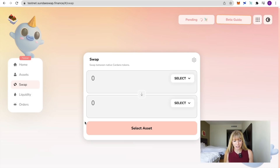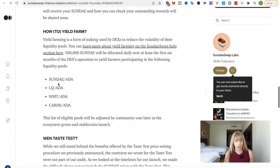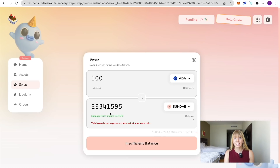If you want to farm tokens to earn more Sunday tokens, you always need two tokens in equal dollar amounts. For example, if you want to put in $200 total, $100 needs to be Sunday tokens and $100 needs to be ADA. So if you have 200 ADA, swap 100 ADA into Sunday tokens — that gives you an equal amount — and you're left with 100 ADA and an equivalent value in Sunday tokens.